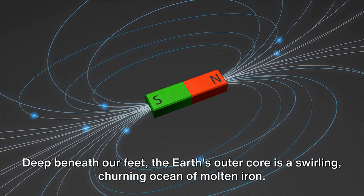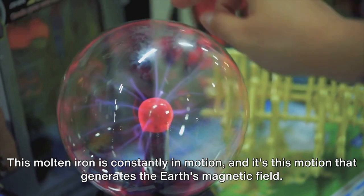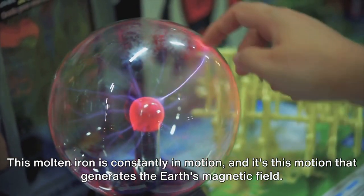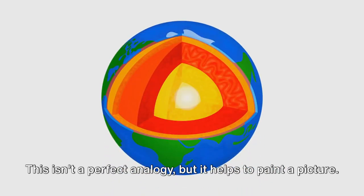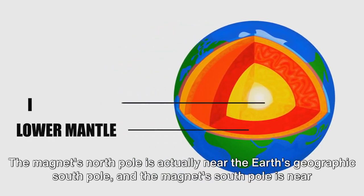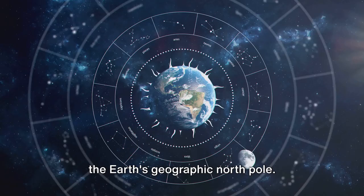Deep beneath our feet, the earth's outer core is a swirling, churning ocean of molten iron. This molten iron is constantly in motion, and it's this motion that generates the earth's magnetic field. Imagine a giant bar magnet running through the center of the earth. This isn't a perfect analogy, but it helps to paint a picture. The magnet's north pole is actually near the earth's geographic south pole, and the magnet's south pole is near the earth's geographic north pole.